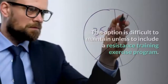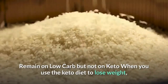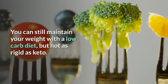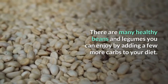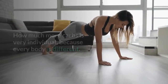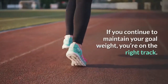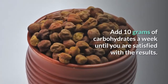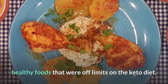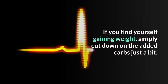This option is difficult to maintain unless you include a resistance training exercise program. Option 3 — Remain on low carb but not on keto: You can still maintain your weight with a low-carb diet that is not as rigid as keto. There are many healthy beans and legumes you can enjoy by adding a few more carbs. How much more is very individual. Add a few cups of beans, lentils, or another serving of carrots to your diet each week and see how your body reacts. If you continue to maintain your goal weight, you're on the right track. Add 10 grams of carbohydrates a week until you are satisfied with results. Having a greater variety of foods will make it easier to maintain your weight. If you find yourself gaining weight, simply cut down on the added carbs a bit.